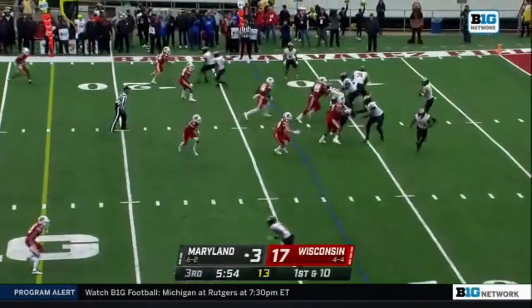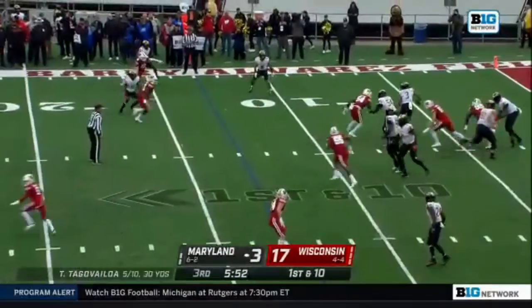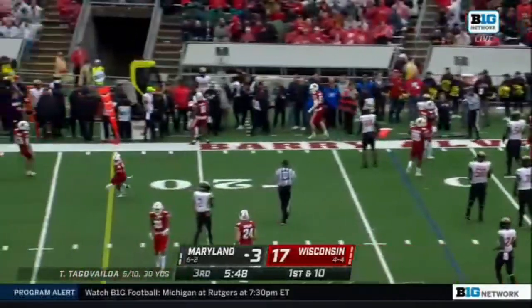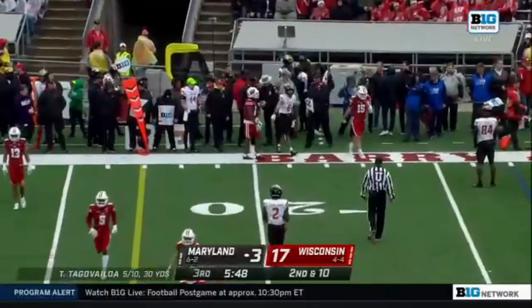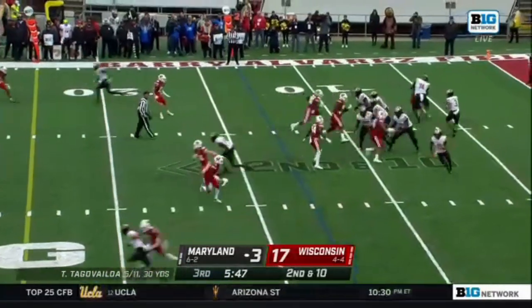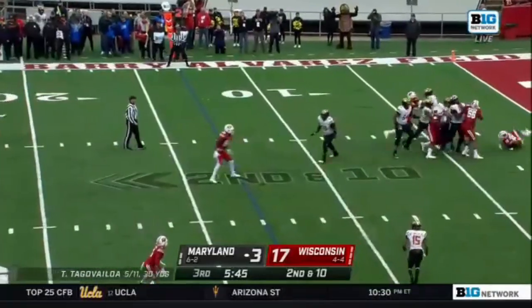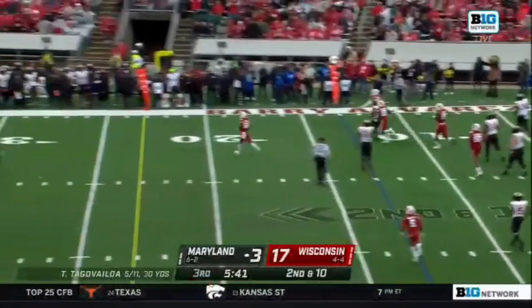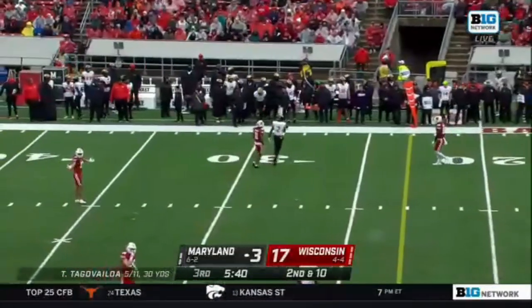The offense has been outstanding in the third quarter. Tua Tagovailoa with some pressure, flushed out, still trying to buy time — he throws it out of bounds. Turner was there initially. Tua Tagovailoa second and ten, more pressure, and he's almost brought down. Somehow gets out of it, throws it up, and it's incomplete.